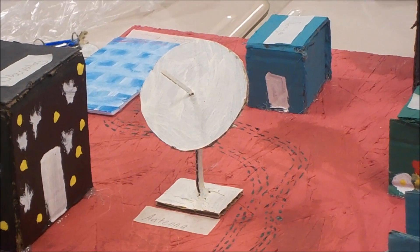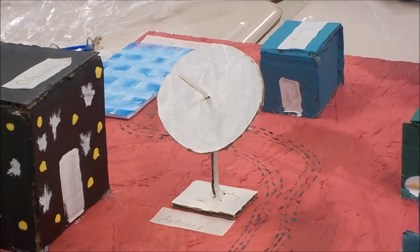The dish you see here is an antenna used to communicate with Earth, with NASA, and potentially to communicate with other life forms.